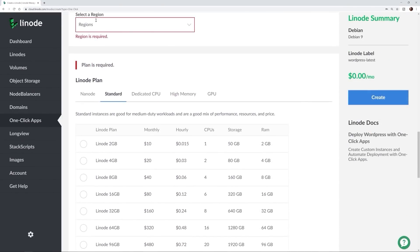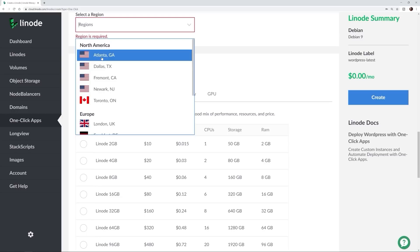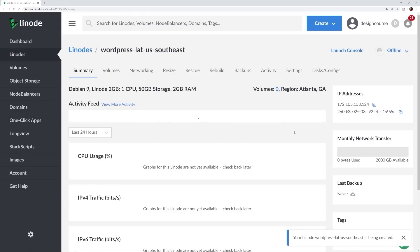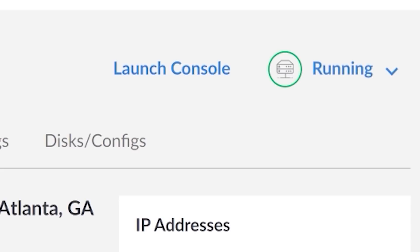Real web development sometimes requires knowledge of spinning up servers, managing domain names, and setting up a staging environment. There's no better or simpler way to learn the ins and outs of hosting than with Linode cloud hosting. Linode makes it easy to deploy a WordPress or Drupal website in seconds with a free one-click app marketplace. Click the top link in the YouTube description to get your free Linode account along with twenty dollars of free hosting.